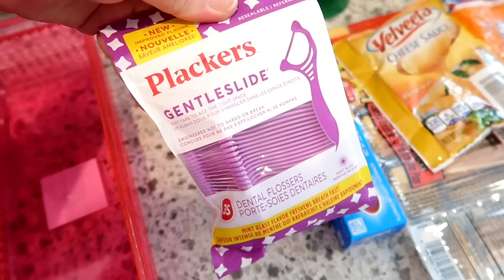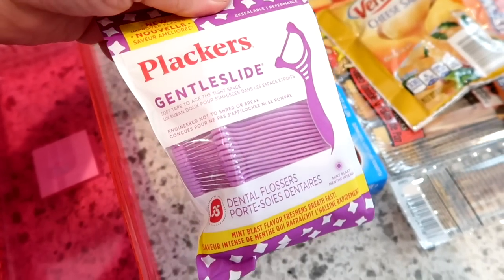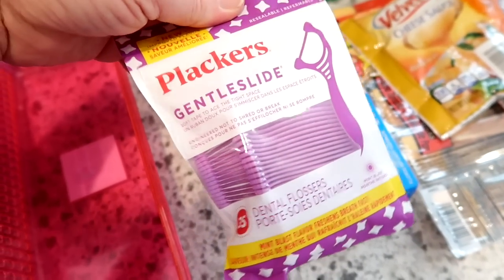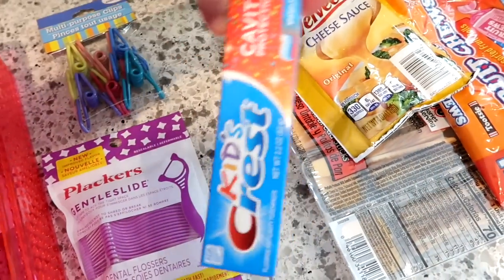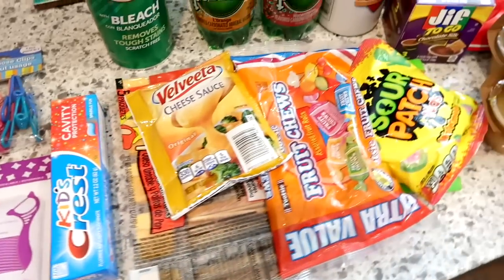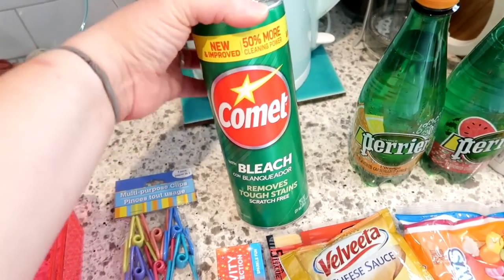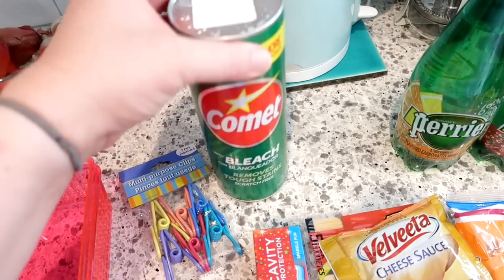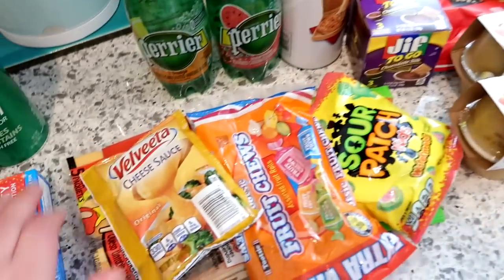I also grabbed a pack of flossers — the gentle slide ones, 35 for a dollar, which is a good deal. I got Connor some kids' Crest anti-cavity toothpaste, and then I wanted some more Comet for upstairs. I usually use it to scrub my shower, so I grabbed one container of the Comet with bleach. I think the rest is food.